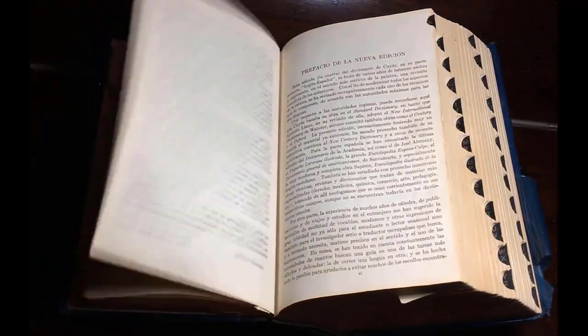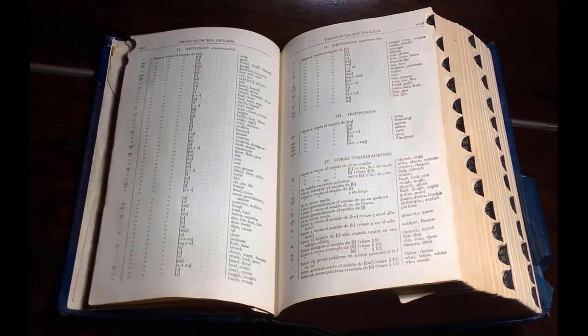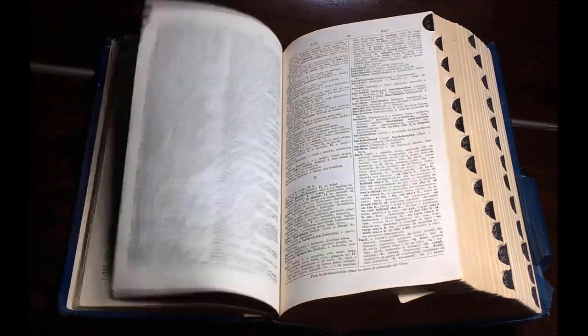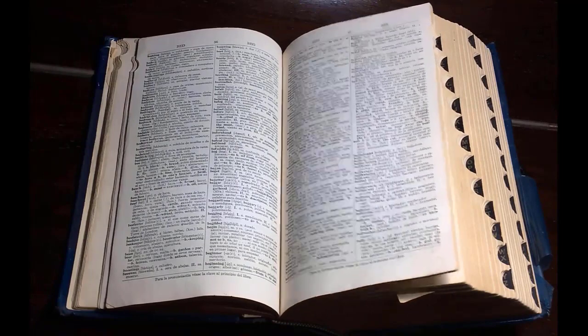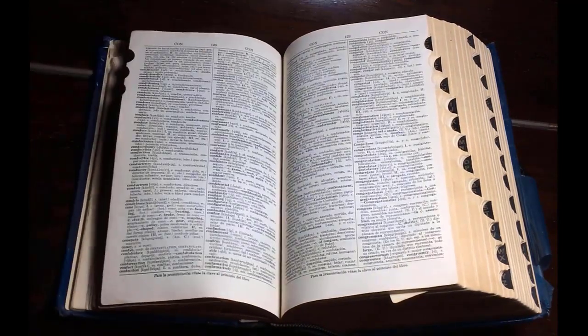I hope this video was useful. If you want to learn more about the pronunciation of difficult words, subscribe to us. And to get enlightened with pronunciation of names of celebrities and luxury brands, check out our playlists.